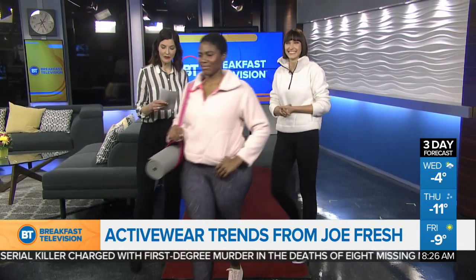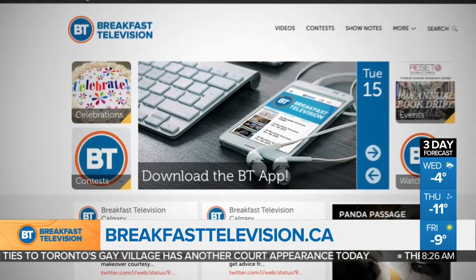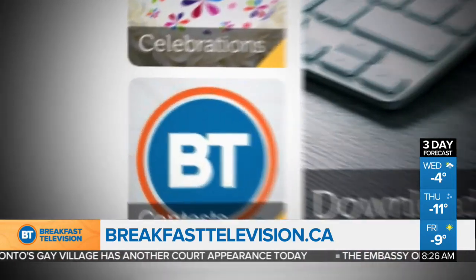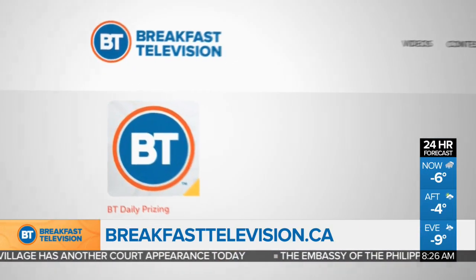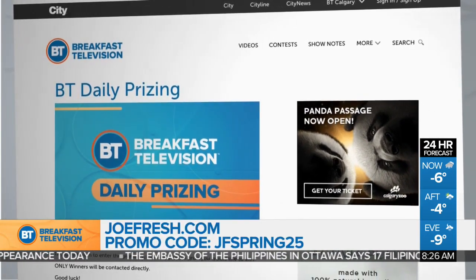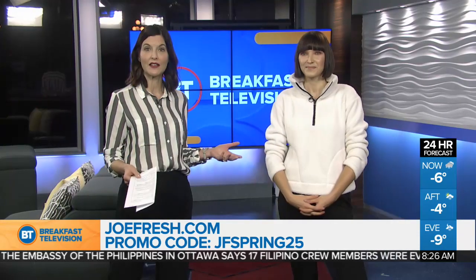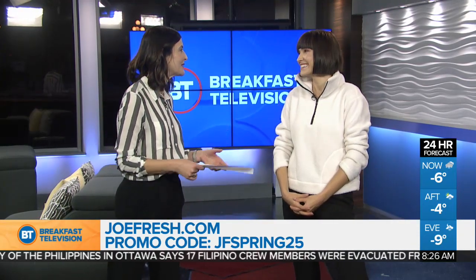We want to make this a little bit easier for you, so we've got a giveaway. BT and Joe Fresh want you to look your most fashionable whether you're at the gym or running around town — we're giving away a $350 Joe Fresh gift card. Head to breakfasttelevision.ca, go to contests and click on daily pricing. No purchase necessary, full rules are on the website. And for viewers at home, you can use promo code JFSpring25 for a 25% discount at joefresh.com.